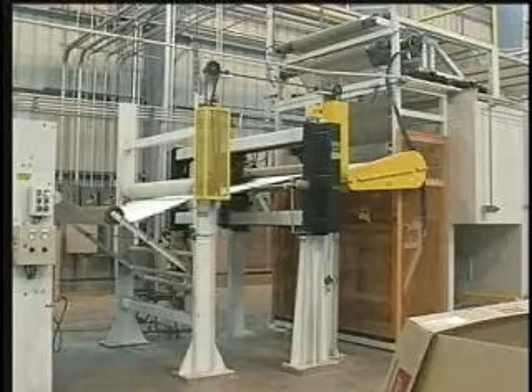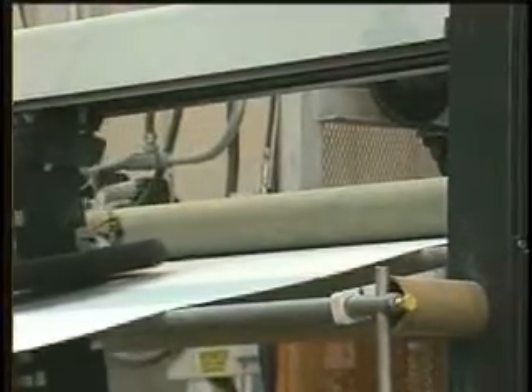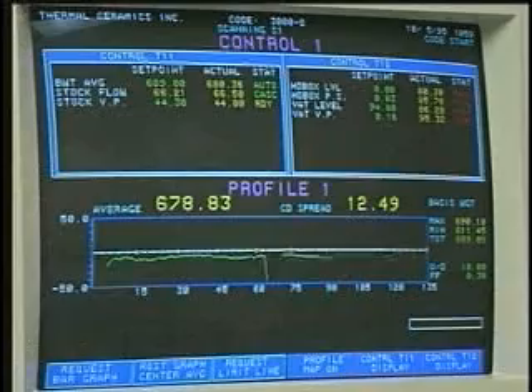The paper machine is equipped with a rigorous quality monitoring system that meets ISO 9002 certifications. Using a radiation gauge, this system continuously monitors the paper for uniformity.